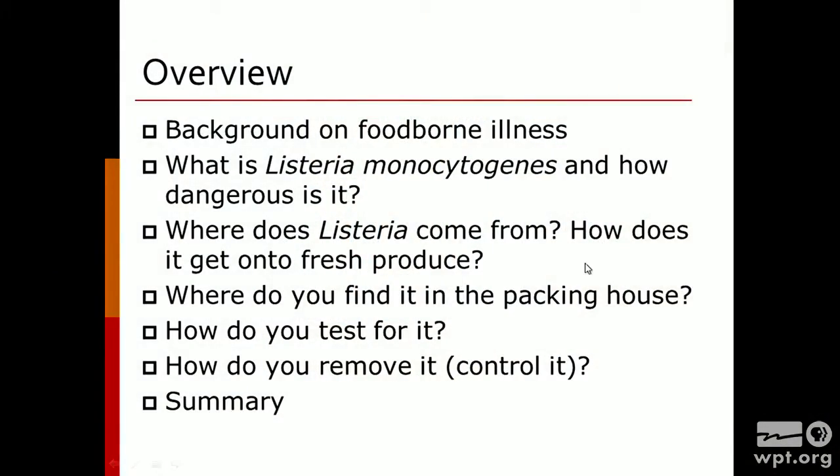So this is what we're going to be working on today. We'll be taking a look at an overview of foodborne illness so we can put this into perspective, and then drill down to specifically what Listeria monocytogenes is, how dangerous it is, where do we find it, how does it get onto our foods, and more importantly, how do we make sure it's not going to be a problem in the future.